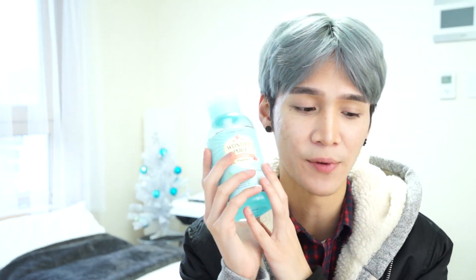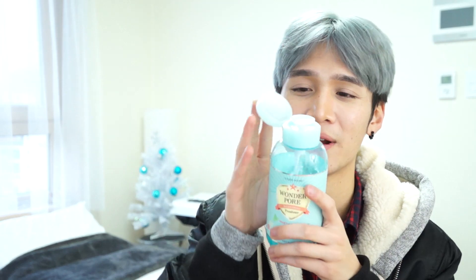I only have one toner on my list: the Etude House Wonder Pore Freshener. It's a fantastic basic toner that refines your skin tone, balances your pH, and removes dead skin cells — which is what I look for in a toner. It keeps blemishes at bay and preps your skin for the rest of your skincare. It prevents that chapped, dehydrated, porous-looking skin. I picked this up when my previous Etude House Skin Malgeun Smooth Toner was discontinued. It has a pump on top, very convenient.